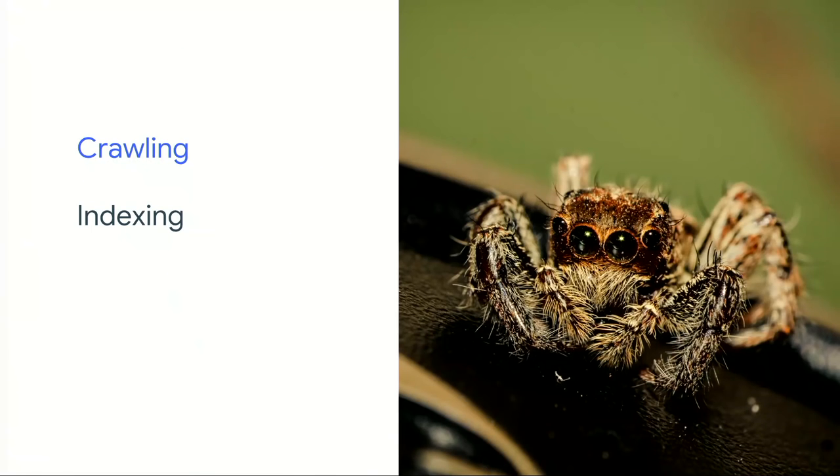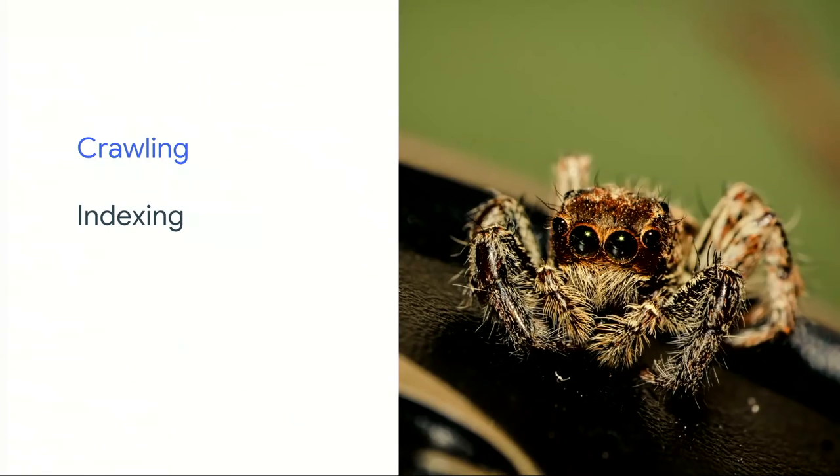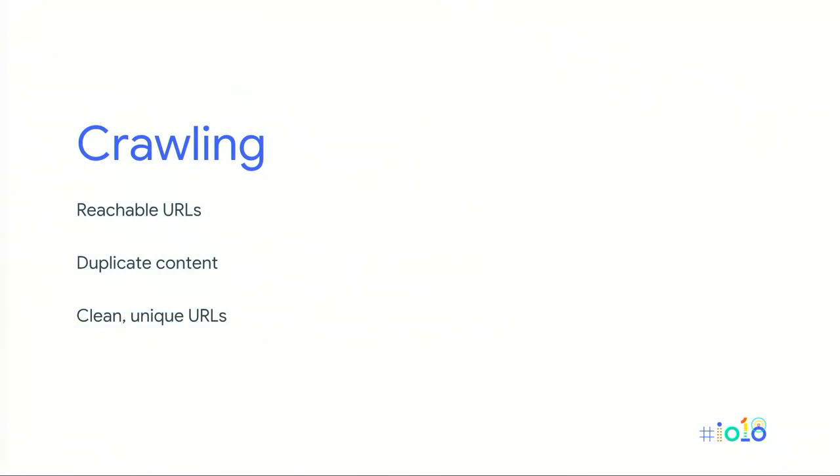To ensure crawling is possible, there are some key things to keep in mind. URLs must be reachable — there shouldn't be any issue when the crawler requests web pages and retrieves the resources necessary for indexing from your web server. You add a plain text file called robots.txt to the top-level domain of your site, which specifies which URLs to crawl and which to ignore. These rules can prevent JavaScript from being crawled too, which could affect your indexability.